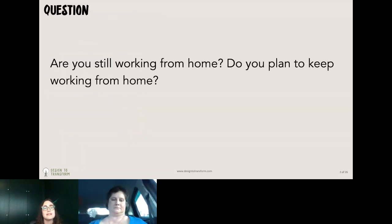I wanted to start with a question: are you still working from home? If you just want to let me know in the chat. And do you plan to keep working from home? Does your office plan to keep working from home?